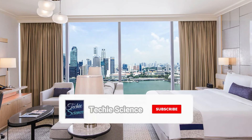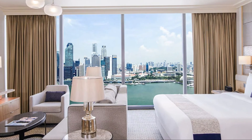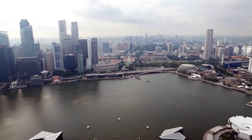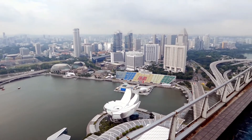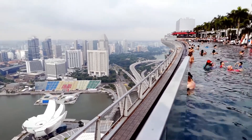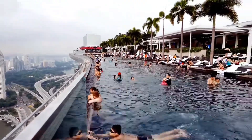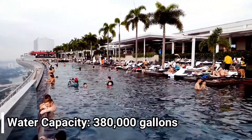The outer view offers a great sight of the Singapore city, with eye-catching views of the great engineering works. It comprises 422,000 pounds of stainless steel and holds 380,000 gallons of water.